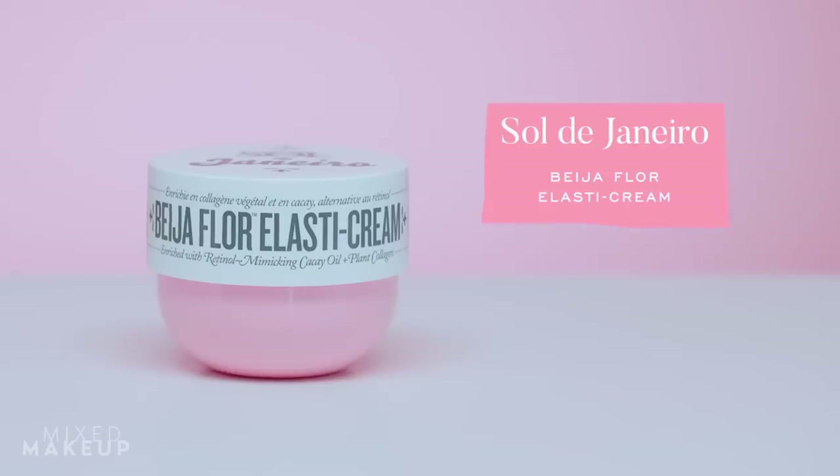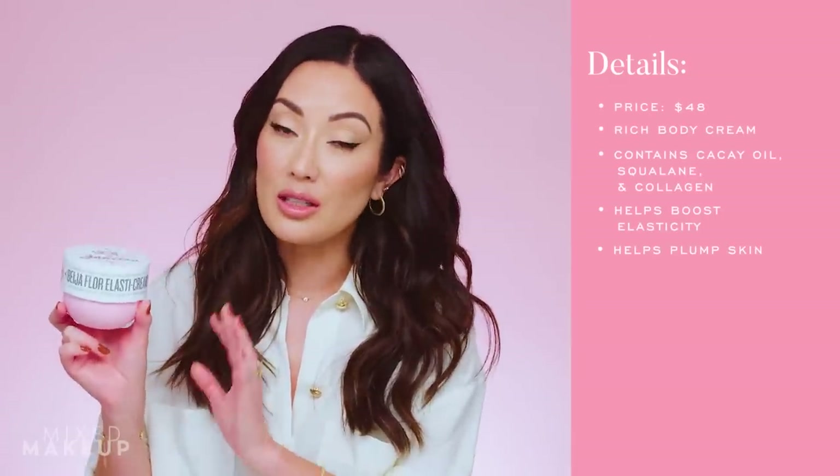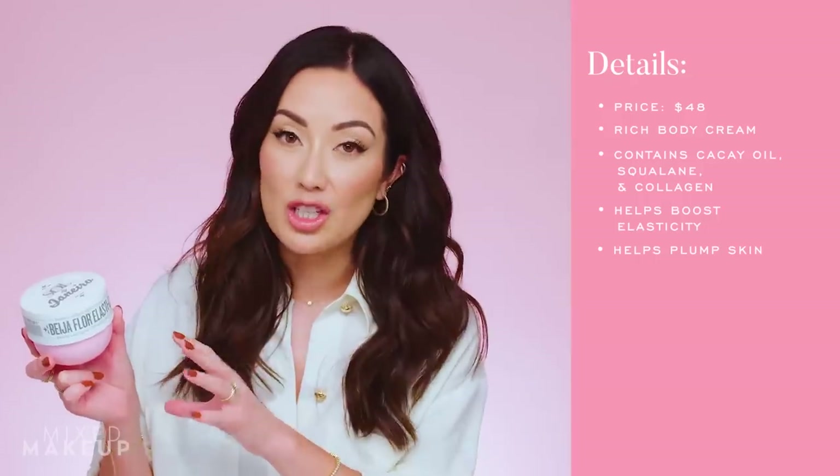Favorite number one is this from Sol de Janeiro. This is their Beja Flor Elastic Cream. I was a little tricked when I first started using this because I thought it was a retinol cream, like a retinol body butter. It says enriched with retinol-mimicking cake oil, so it's actually a retinol alternative — one of those plant alternatives for retinol. It has cake oil in it, which is also really nice, and it has plant collagen. It's a really nice body butter, but the real reason it made it into my favorites is not because of the way it feels or what difference I see in my skin, because I haven't used it long enough to see that difference yet.